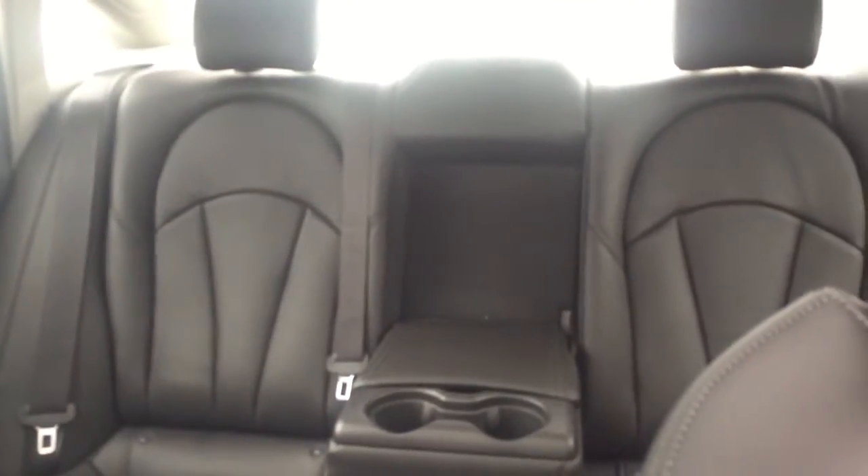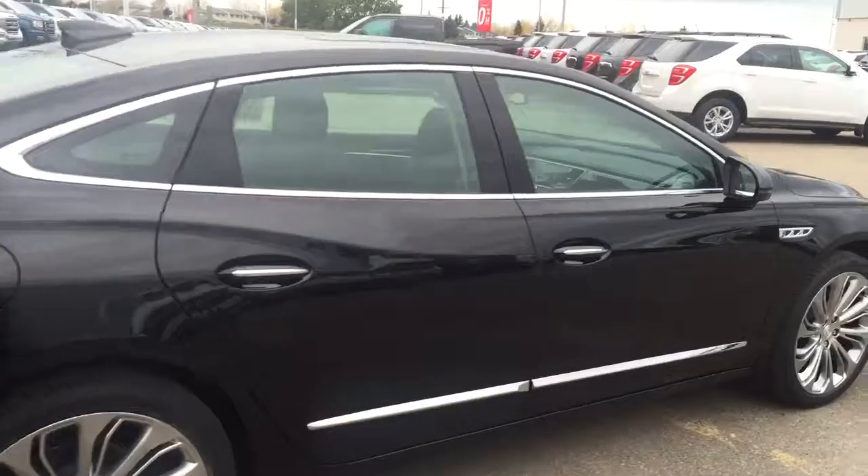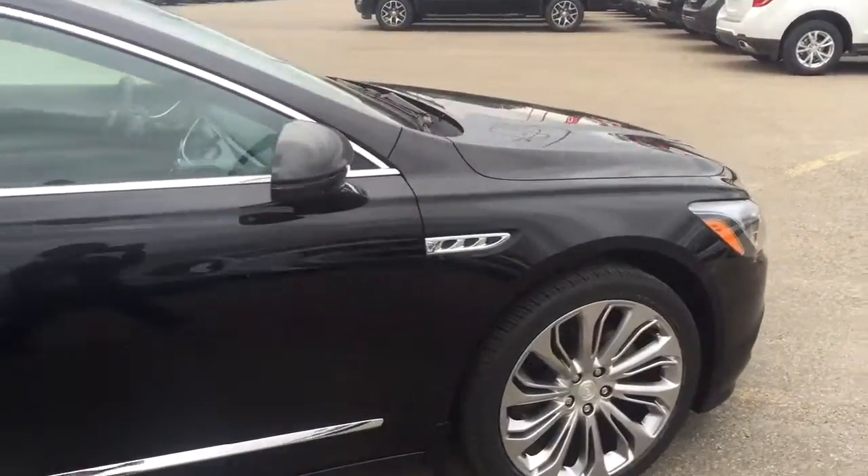Comfortable seating for five with plenty of cargo space, a two-panel sunroof, and much more. So don't miss out, hurry in — give us a call today at Diva Chevrolet to book your test drive.